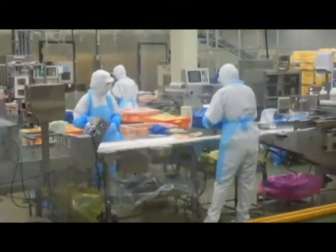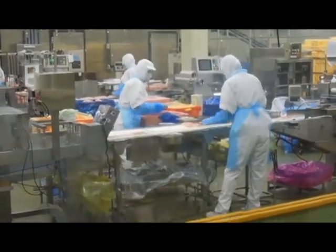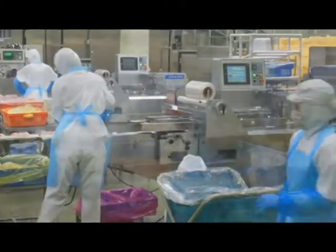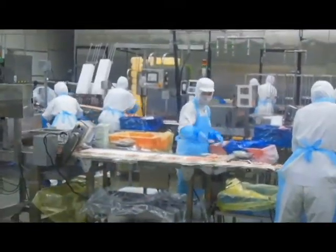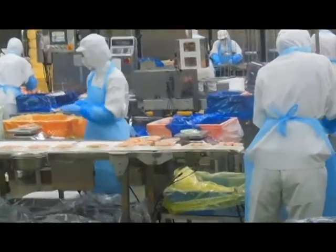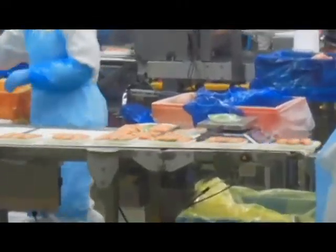The product being made here is imitation crab. It is the same fish batter, but it is made in layers to give the texture of the crab meat. Also, the red on the outside is seasoned fish batter, one of the seasonings being paprika.